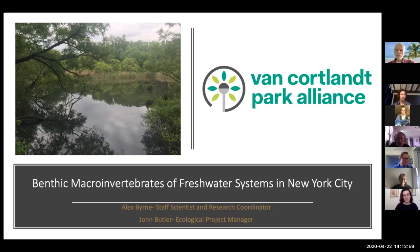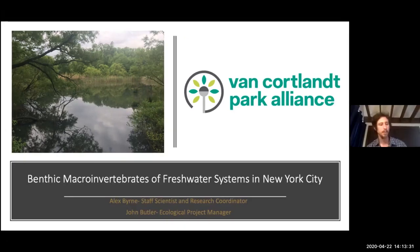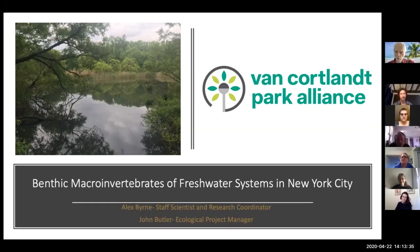This is going to be a presentation by myself and Ron Butler, the ecological project manager. We've been spearheading work in Van Krollen Park for around the last three to four years, systematically going in to find out what's living in the lake and in Tibbetts Brook. The little things that run the world, as Edward Wilson puts it, are fairly unknown and undiscovered in urban places, so this is an opportunity to make a novel discovery and have information we can utilize in management in the future for this important lake.